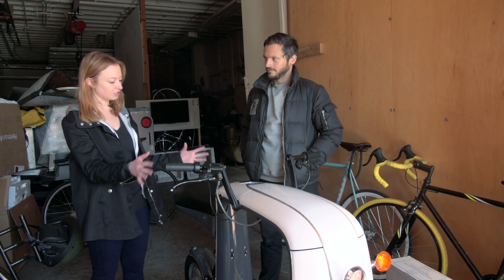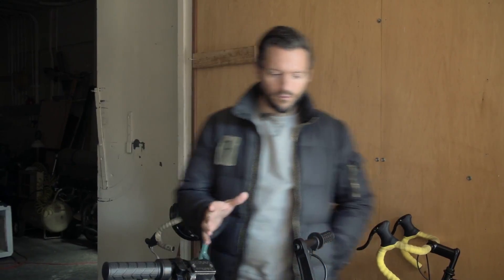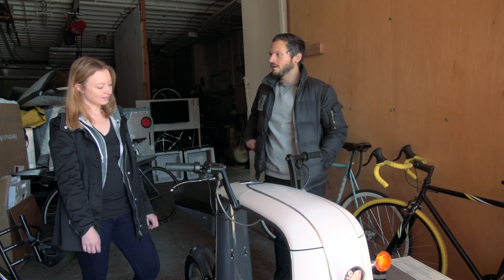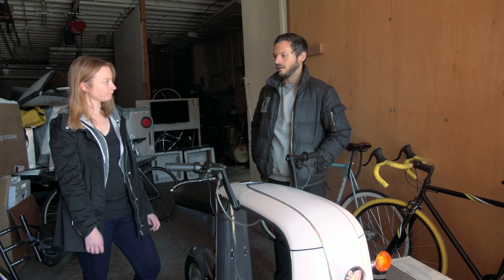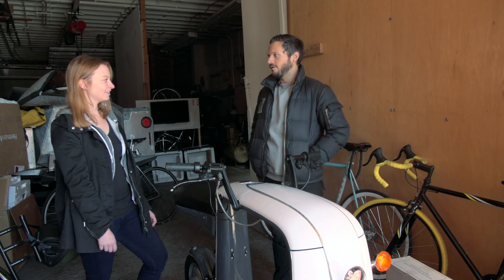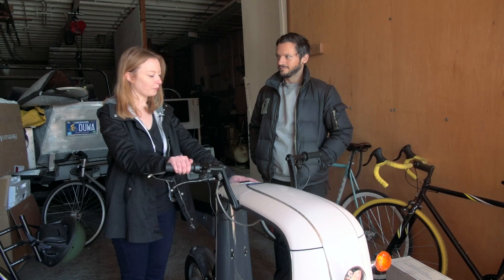Were there any other design considerations you had to take into account because of this cargo area? We could have moved the seat forward and had the cargo behind, but then the cargo wouldn't have been as centered and it would have been strange to sit so far forward. Moving the seating back actually ends up making it even more stable — if you think of riding a bicycle or motorcycle and you take your hands off the handlebars and lean back, it actually increases stability and makes it easier to ride without holding on. Let's put some things on it and watch you go.